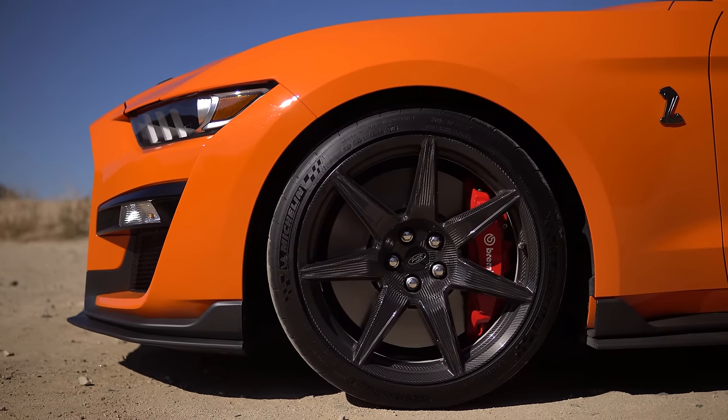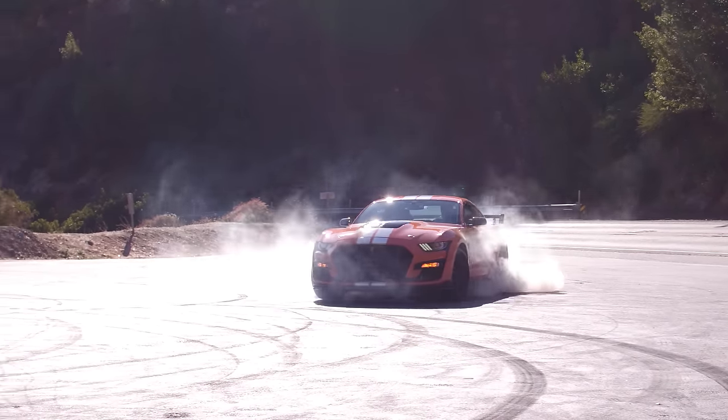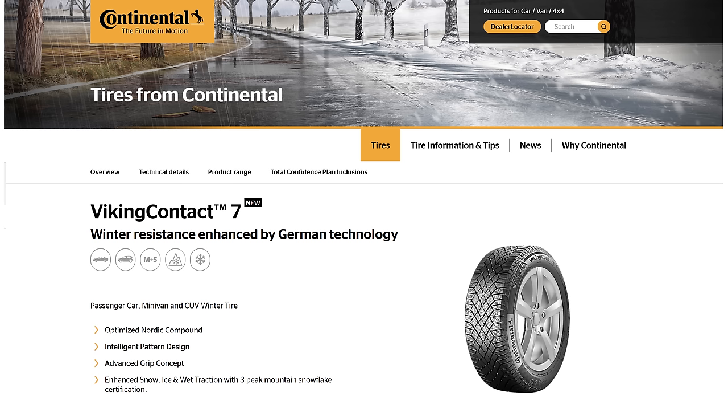The Continental-recommended tire for the Ford Mustang Shelby GT500 is the Extreme Contact DWS 06, and if you happen to be driving in the winter, the Viking Contact 7. Highly recommend driving this in the winter.